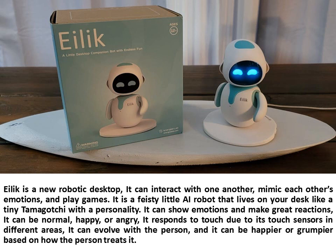It can be normal, happy, or angry. It responds to touch due to its touch sensors in different areas. It can evolve with the person, and it can be happier or grumpier based on how the person treats it.